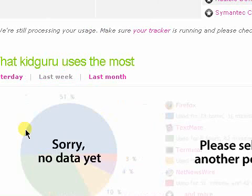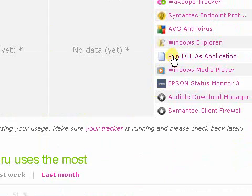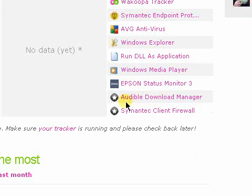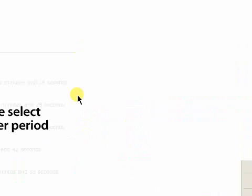So far I've been using AVG, Symantec, Wacoopa, Firefox, Audible Streamer — all this stuff. Your tracker is basically this application you install. It's available for Windows and Mac, and a Linux version is coming out. You can follow other people to see what they're using to get new ideas for software. So far I've followed two people, and that's the social network aspect — you see what other people are using, share what you're using, and download it all from Wacoopa.